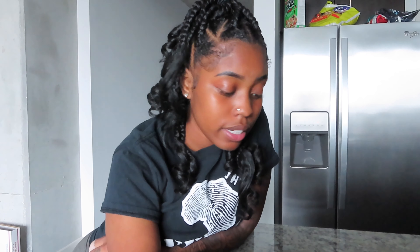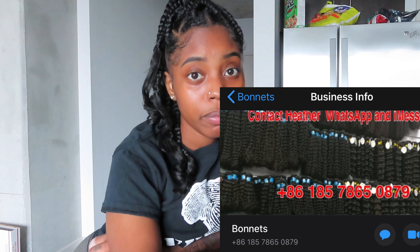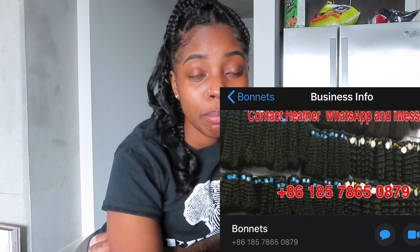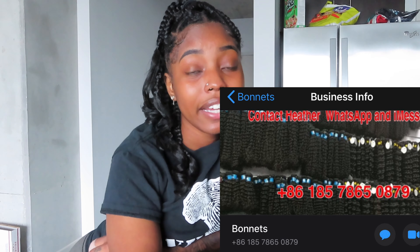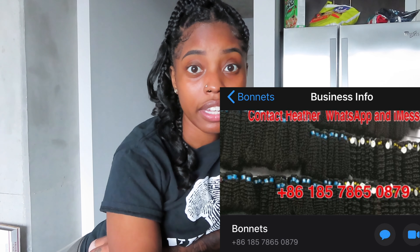If you haven't watched my 'how to find a vendor' video, you should pause and go watch that one first, because that is the first vendor I'm going to be sharing. I'm really just going to go over it quickly since I did a full video on it. You basically go in, type anything you want, pick a vendor, send inquiries, start an order, or chat with them and say hi, how much, et cetera.